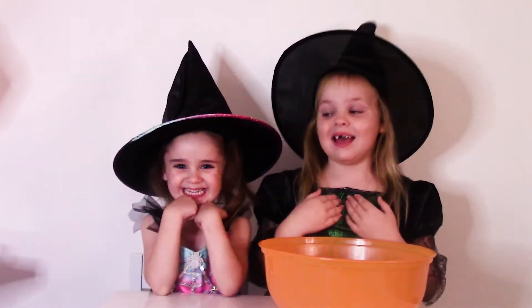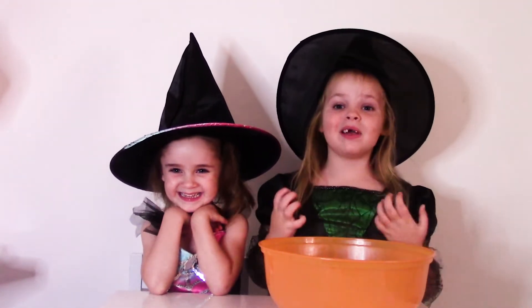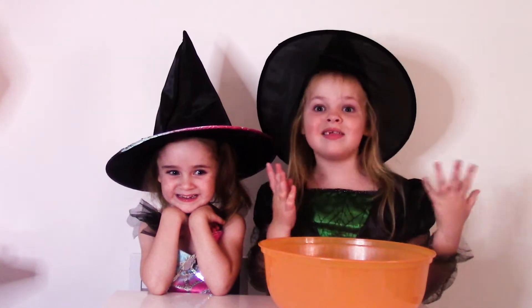Hi guys, it's Erin here. I'm cute little Lily Mae. Today we're going to play the trick-or-treat challenge. Let's get started.